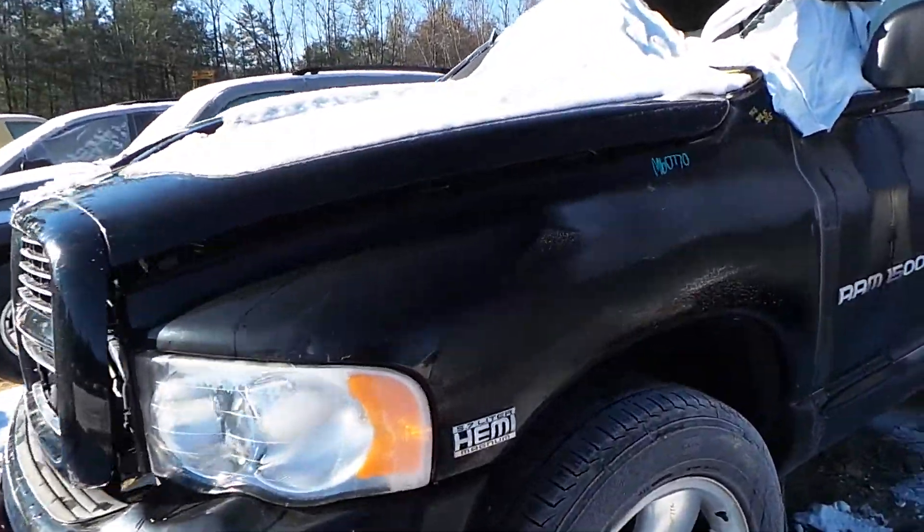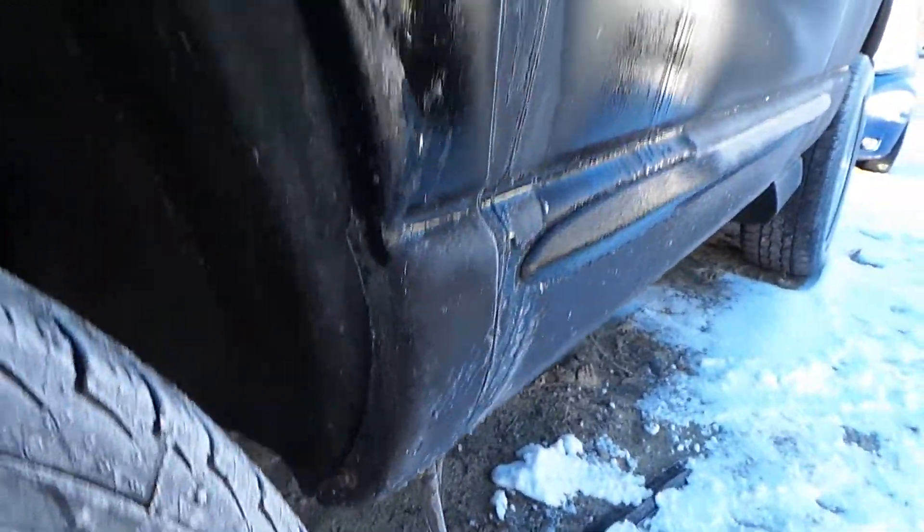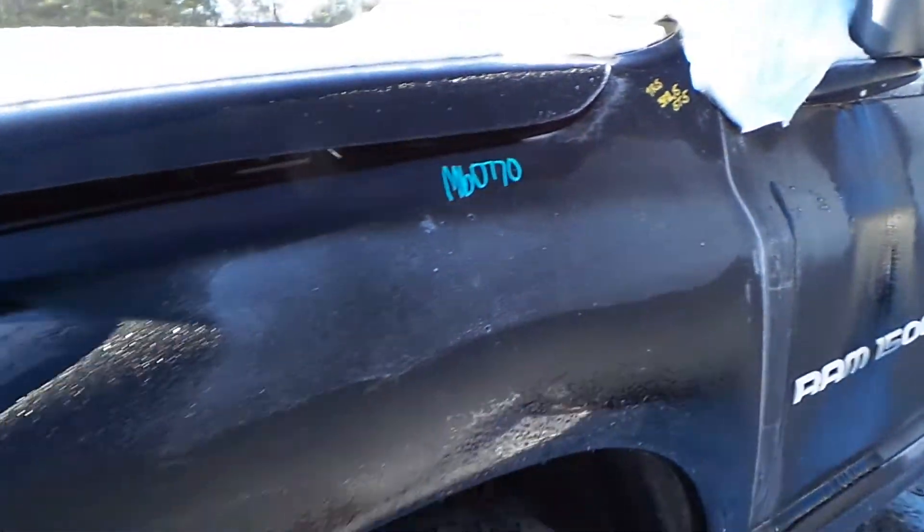We have a good driver's side fender. There's a little bit of rust on the bottom of it, but it is in good condition for the year.